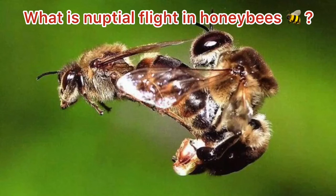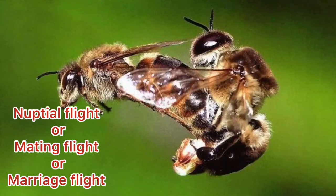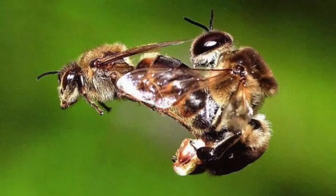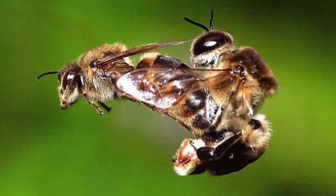What is nuptial flight in honeybee? In this video you will get the answer of this question in detail. Nuptial flight is also called mating flight or marriage flight. To understand this concept, stay with us till the end of this video. So let's begin. The flight taken by queen bee outside the hive to copulate with drone bees is called nuptial flight. This occurs generally during evening time.